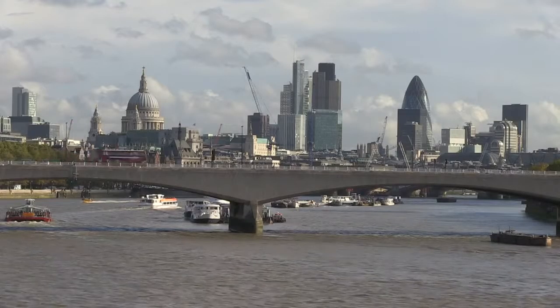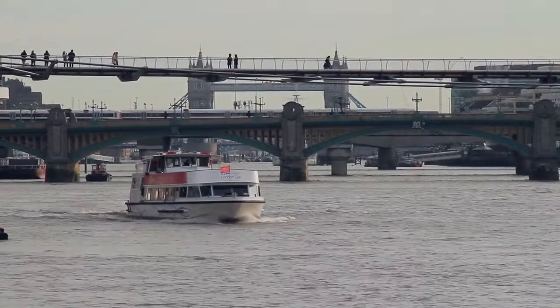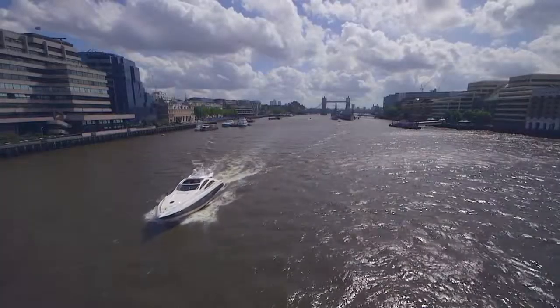The Thames, the lifeblood of London for hundreds of years, a long maritime heritage and the ideal place to live to enjoy London's rich tapestry of work and leisure.